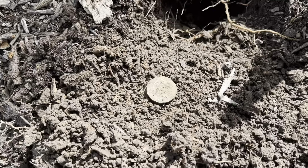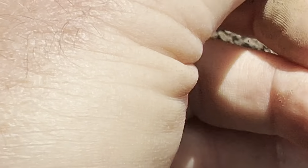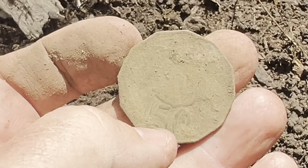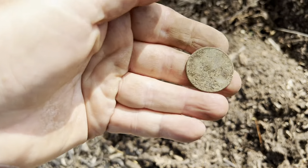Just dug a 50 cents — looks like it's been down there a while. Always recheck your hole, because there's 20 cents in there too.